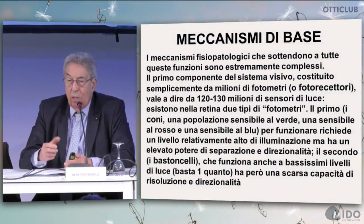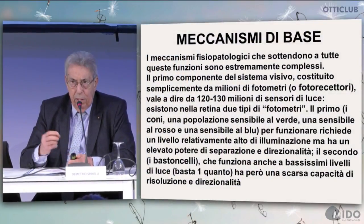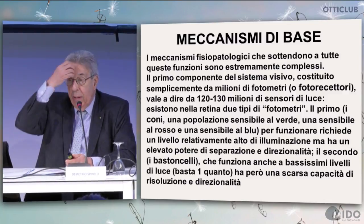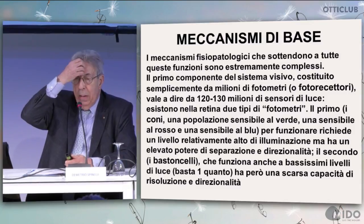Vision and visual functions are driven by visual acuity, the visual field, chromatic sense, light sense, and stereoscopic sense.